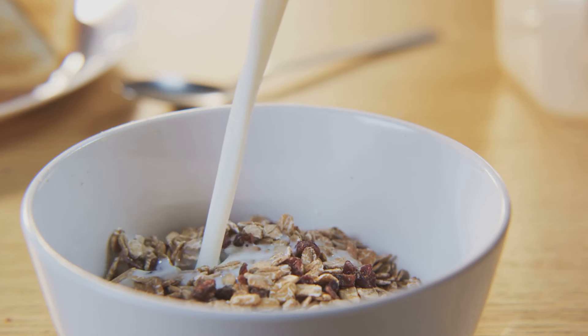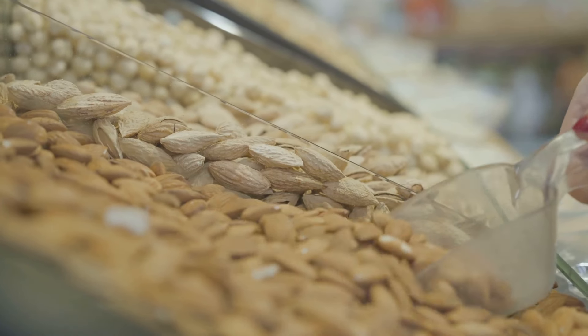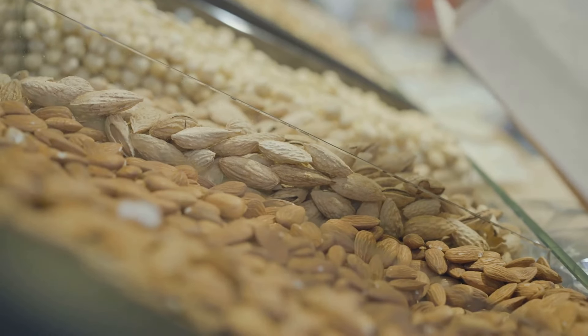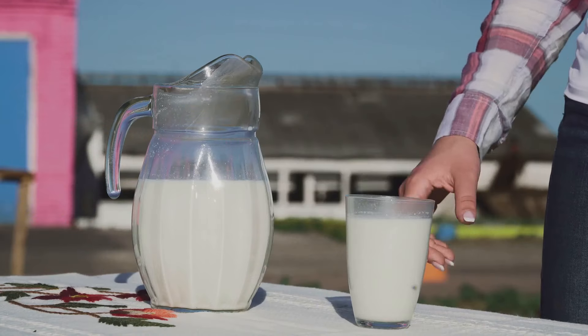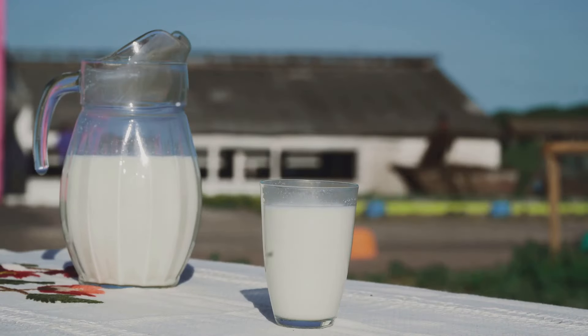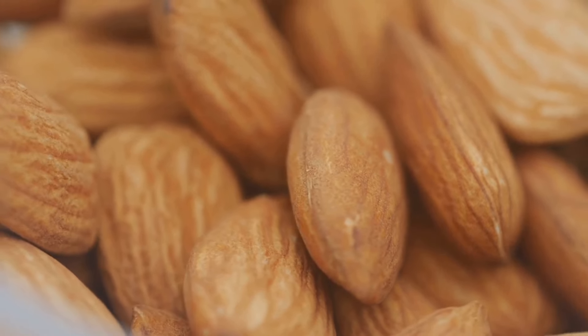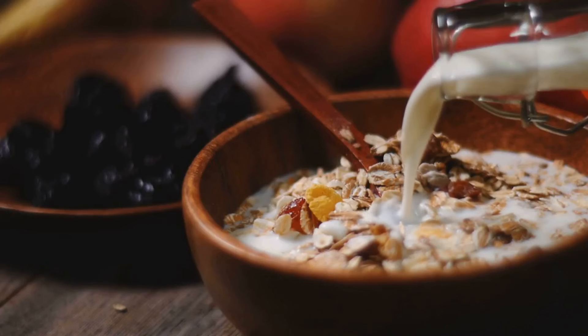Don't let the potential for constipation overshadow the many benefits of almond milk. It's a nutritious and delicious alternative to cow's milk that can be a valuable addition to a balanced diet. It is low in calories and fat, making it a good choice for those watching their weight. It's lactose-free, a great option for people with lactose intolerance. Many brands fortify almond milk with essential vitamins and minerals like calcium, vitamin D, and vitamin E. By making informed choices about consumption and incorporating it into a balanced diet, you can enjoy this versatile beverage without worry.